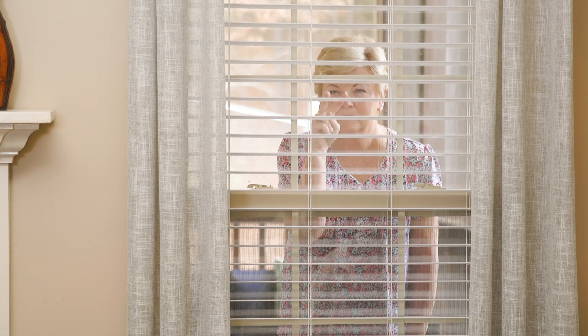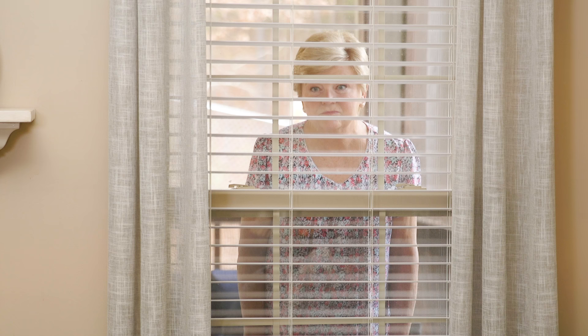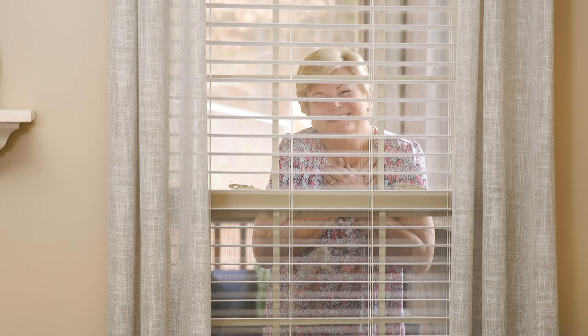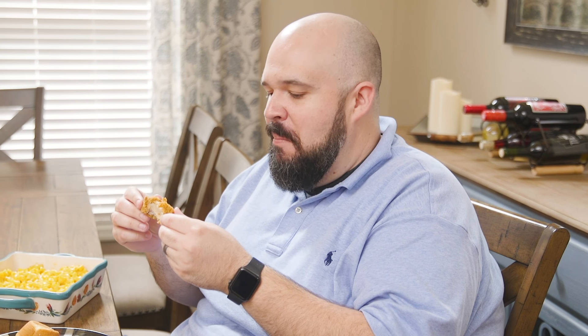Meemaw's recipes are family heirlooms, which is why she takes quality control into her own hands by ensuring that every meal was cooked to her incredibly high standards. Yeah, it tastes great. Thank you, Meemaw. It's time to stop stressing about supper and let Meemaw feed your family. Twice! Because we know y'all are gonna want seconds.